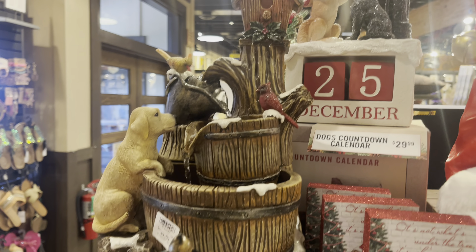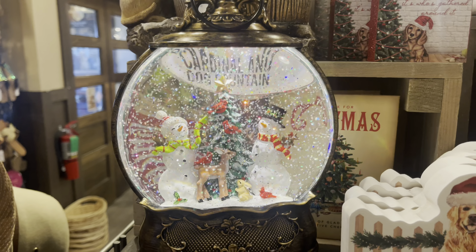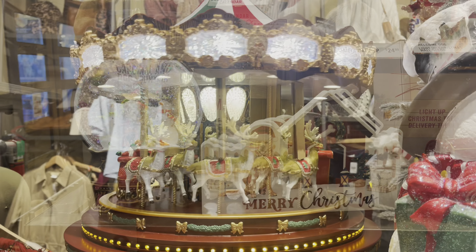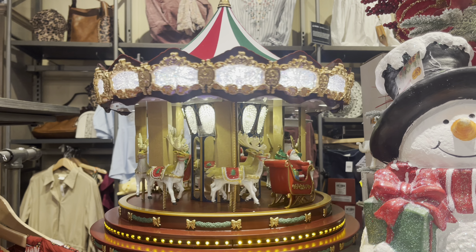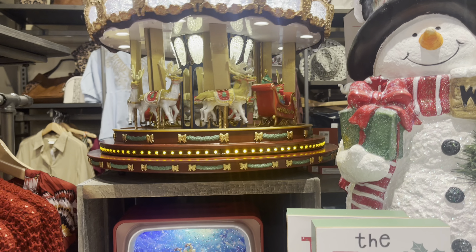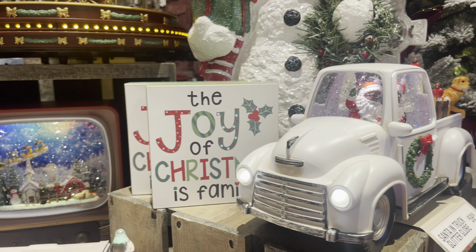Sorry if I repeat some items, because I took these clips from different days — I wanted to get a full sense of the Christmas collection. So here we're seeing the carousel again, but this Marquee Deluxe Santa carousel is $400. It's really awesome — just, you know, who wouldn't want that, but $400. So yeah, there is that.